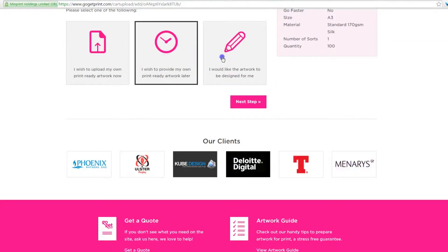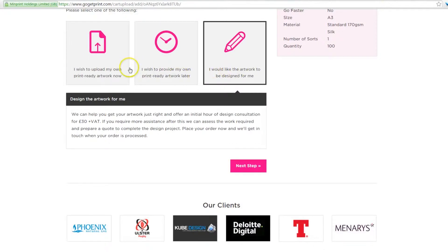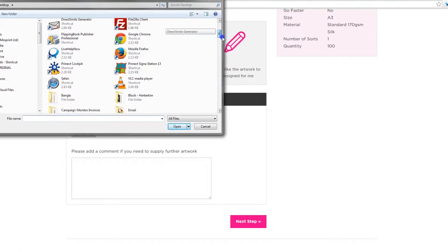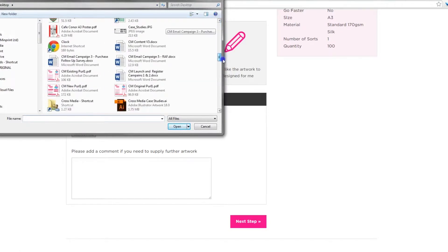Time to upload your artwork. If you're all set and ready to go, upload your print ready artwork now, or you can upload it later. Alternatively, let us design the artwork for you.